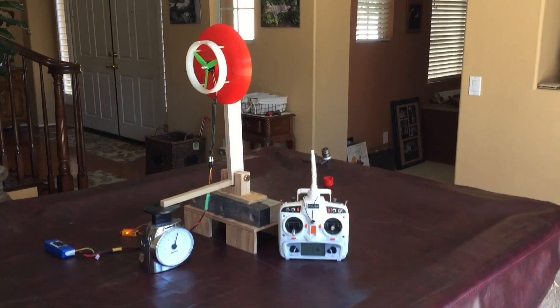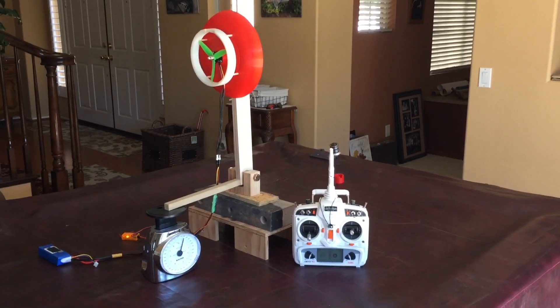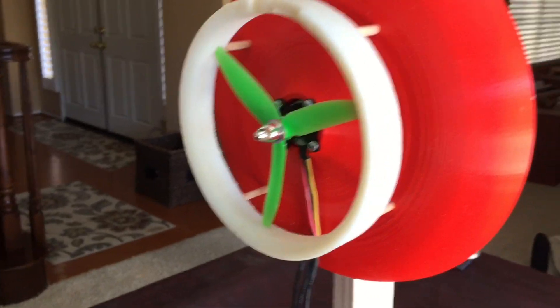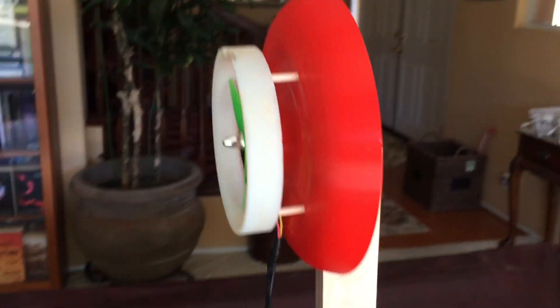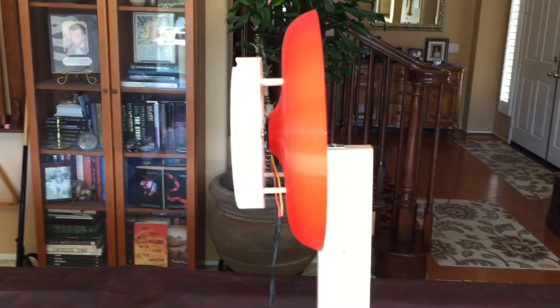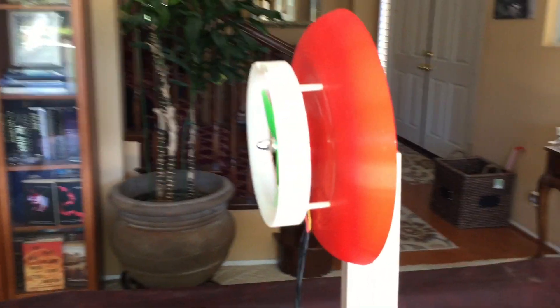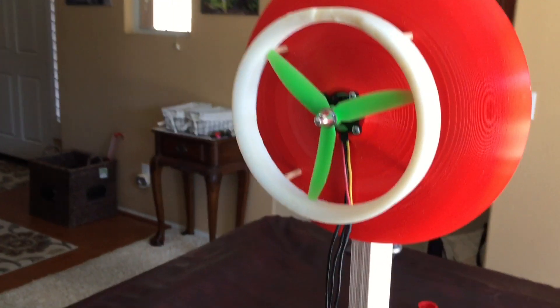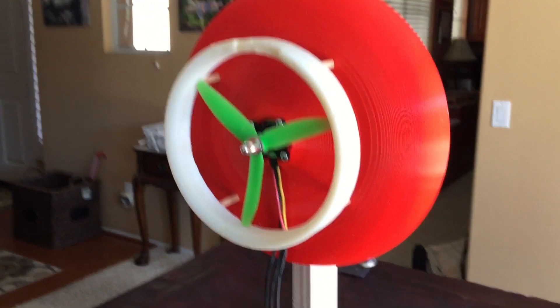It's time to figure out if the Coanda effect actually produces more thrust than a regular propeller. I've set up a test bed with an RC motor and propeller mounted to this Coanda-shaped wing, if you will, and there's an actual duct that the propeller sits in.